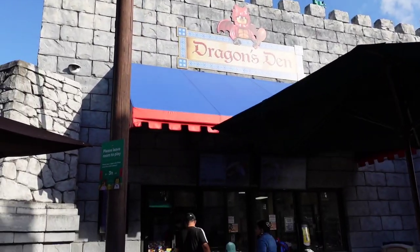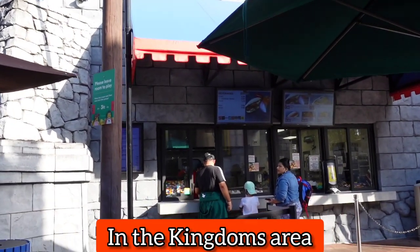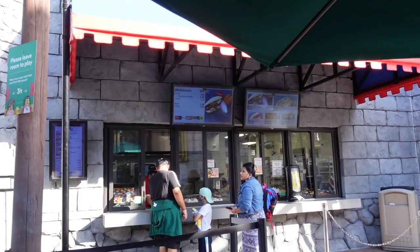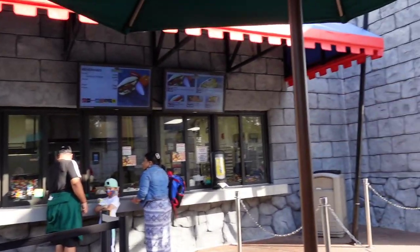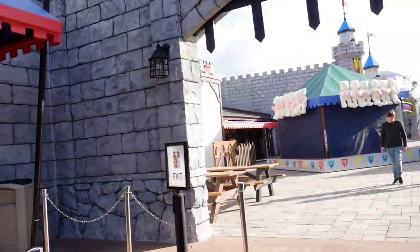Dragon's Den is another place to eat. It looks like they have different hot dogs, a turkey leg, and mini dogs with french fries. That spot is right next to the Dragon ride.